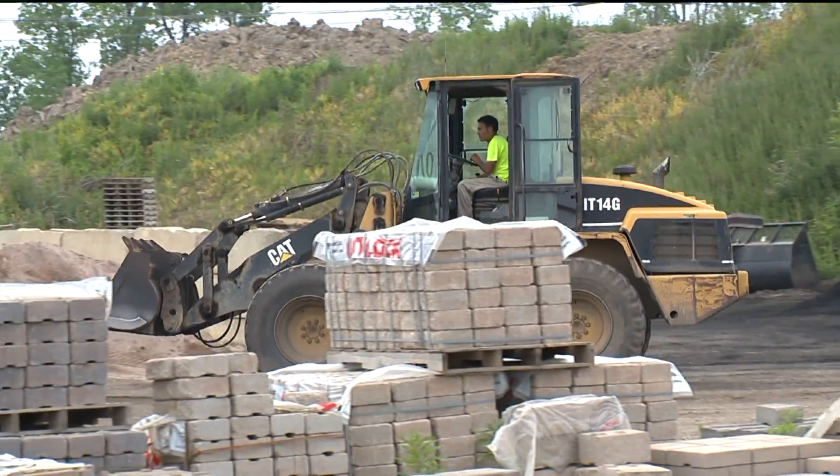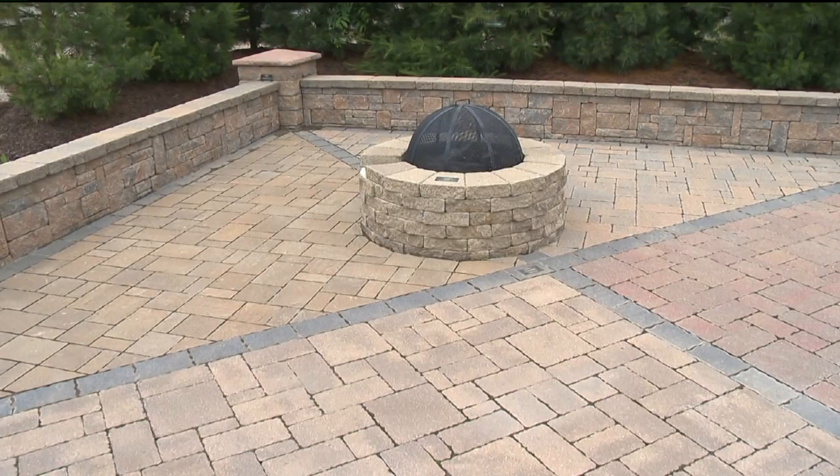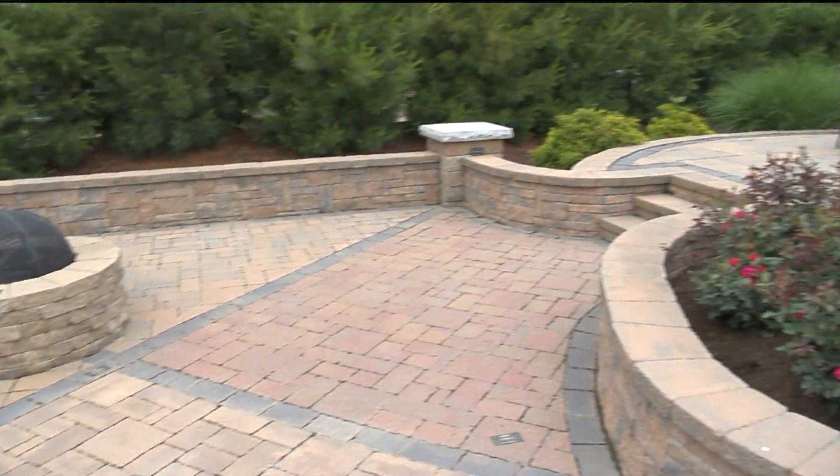Kurtz Brothers is a family-owned and operated business. We've been around for 65 years servicing Northeast Ohio. We specialize primarily in landscape supplies, high quality products such as topsoils, mulches, compost, and patio stones as you can see around us.